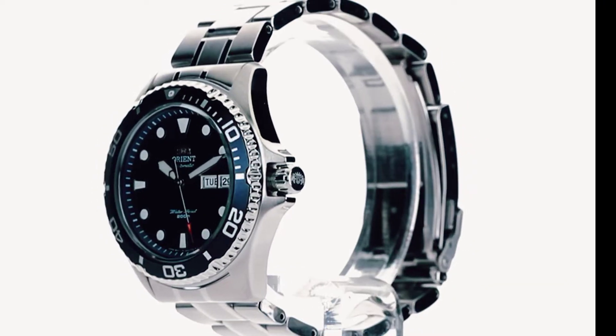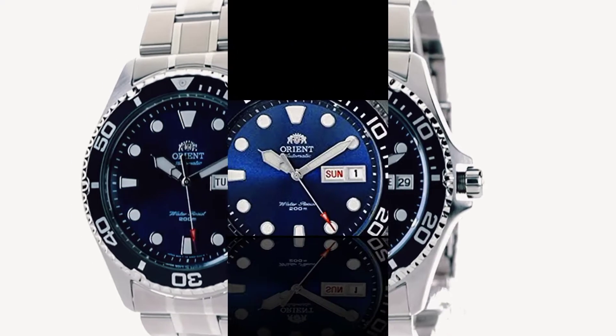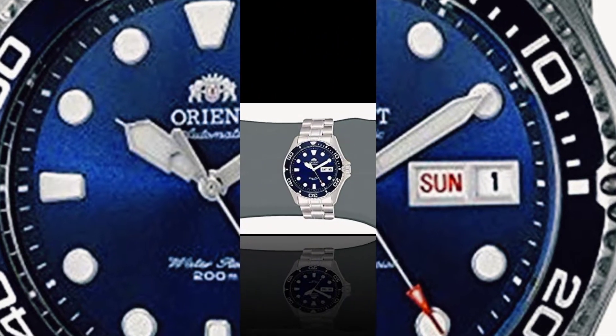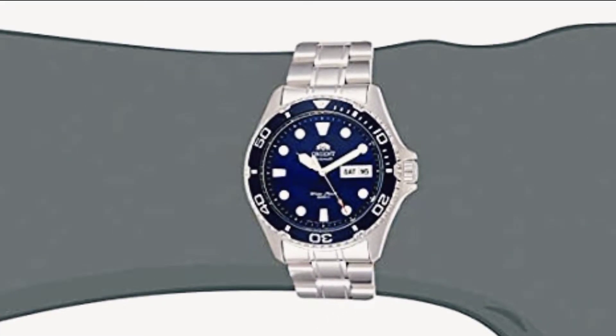To change the day, rotate the crown clockwise. If you pull the crown once more, the time can be set by turning the crown clockwise and counterclockwise.